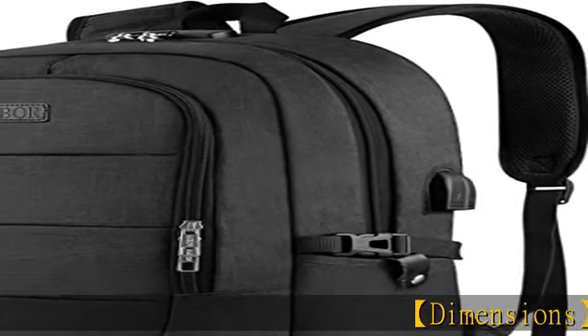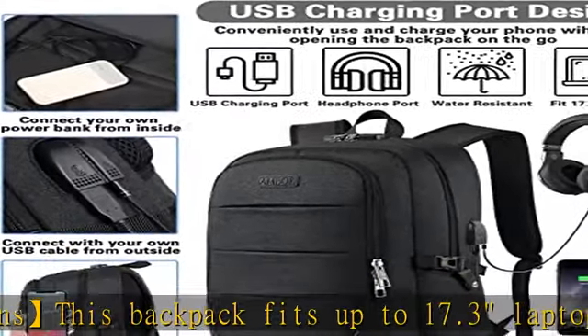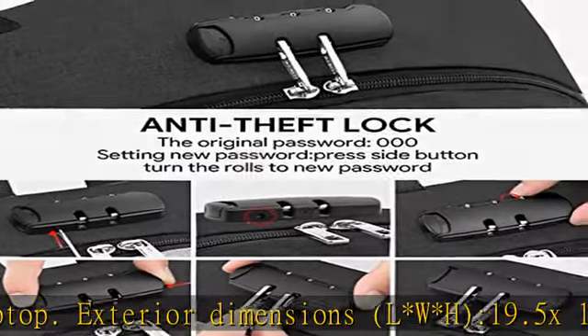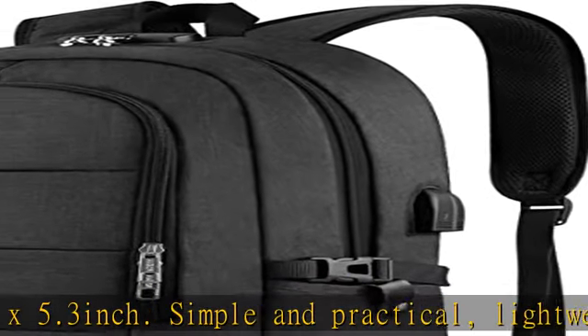Dimensions: this backpack fits up to a 17.3 inch laptop. Exterior dimensions LWH: 19.5 x 12.5 x 5.3 inches. Simple and practical, lightweight and comfortable, very suitable for travel. It also works well as a business/work backpack, computer bag, hiking bag, daily bag, or college school backpack.